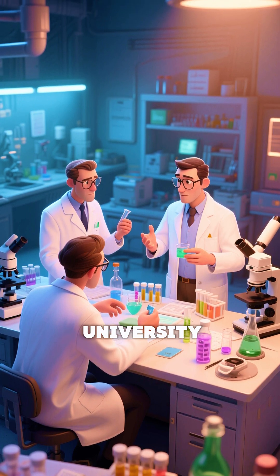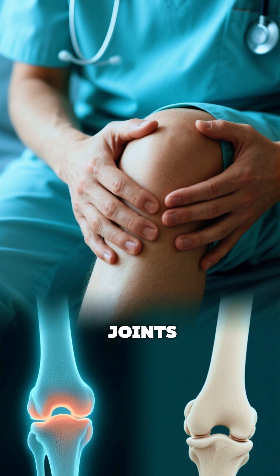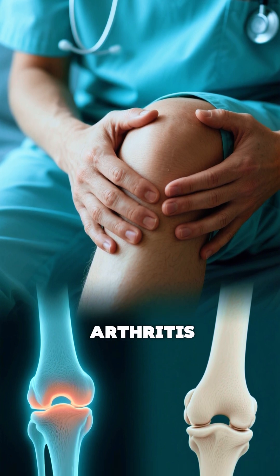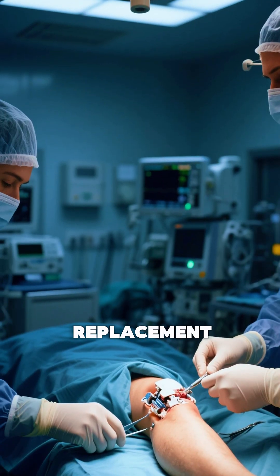Scientists at Northwestern University have created a breakthrough material that can help regrow cartilage in joints, offering new hope to people with arthritis who often face pain, stiffness, and eventually joint replacement surgery.